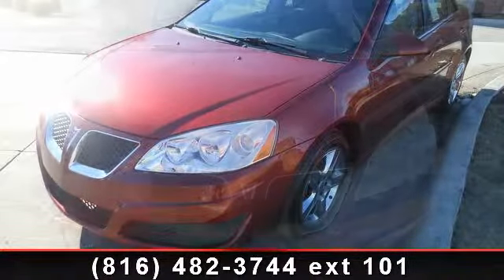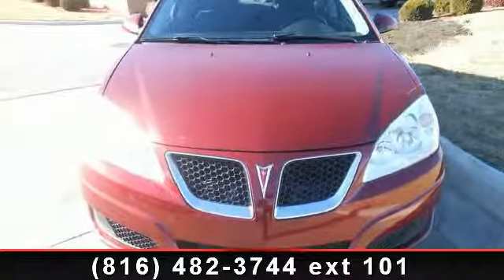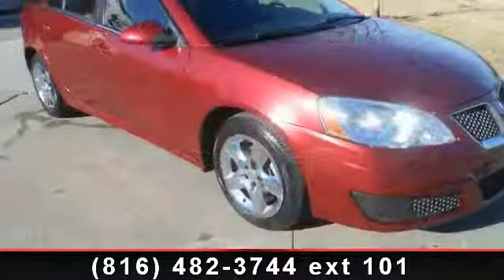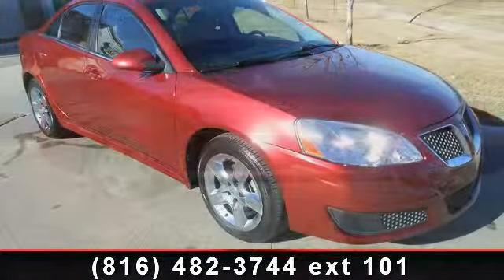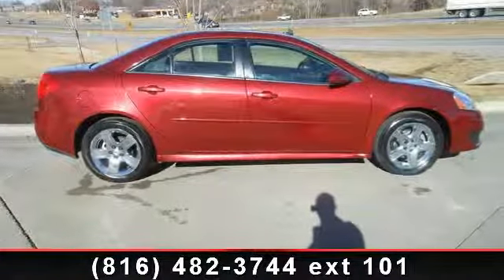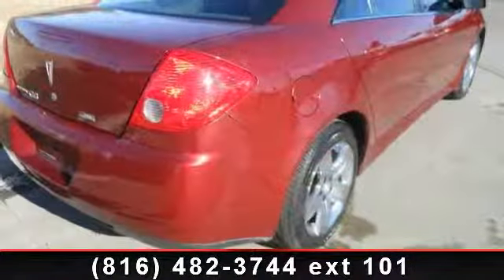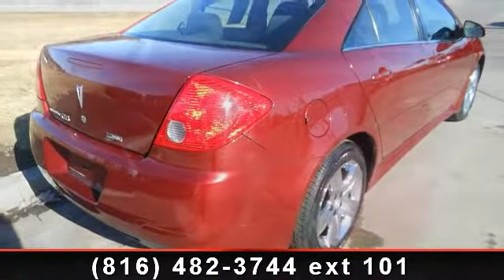Enjoy these notable features: AM FM Stereo with CD and MP3 playback, variably intermittent wipers, front anti-roll bar, four-wheel independent suspension, telescoping steering wheel, power door mirrors, dual front-side impact airbags, and outside temperature display. If you are looking for a solid pre-owned car, this might be the one.